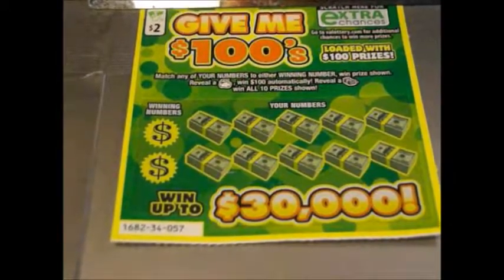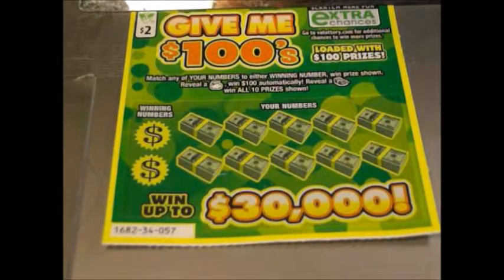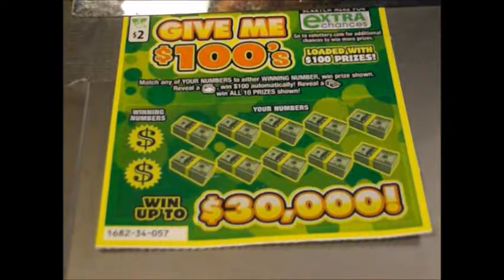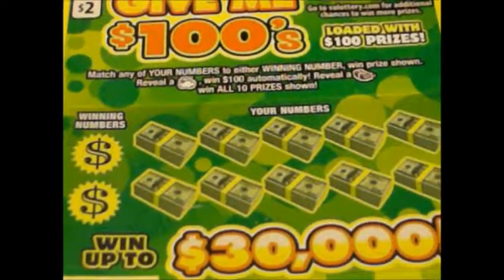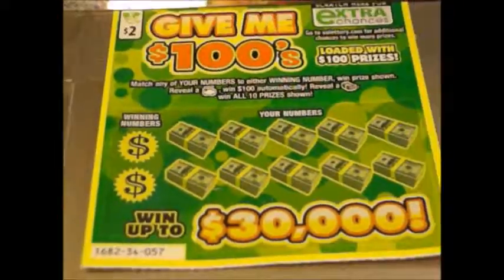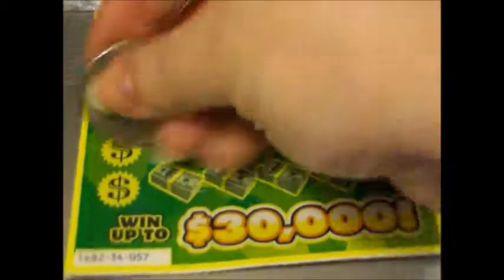Hey everyone, it's me Sherry. I found some more money and I bought a $2 ticket from the Virginia Lottery called Give Me 100s. Loaded with $100 prizes. Match any of your numbers to either winning numbers to win the prize shown. Reveal a money bag and win $100 automatically. Reveal a stack of bills to win all 10 prizes shown. This is ticket number 57 and there's overall odds of 1 in 4.63.